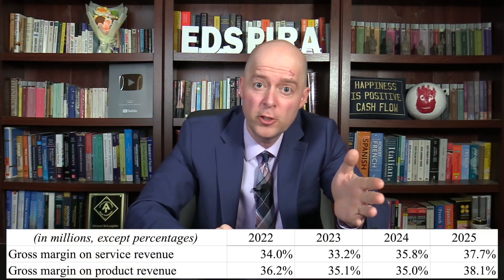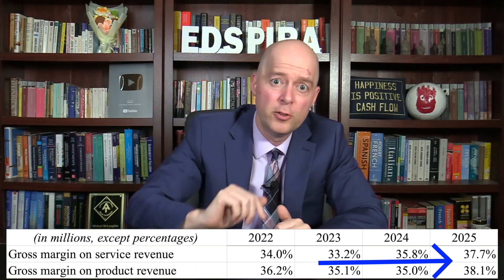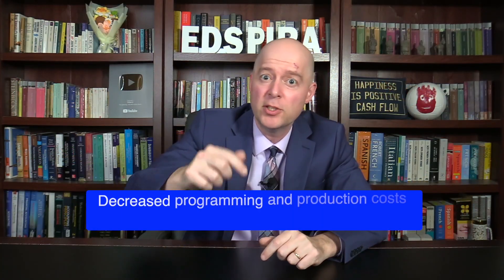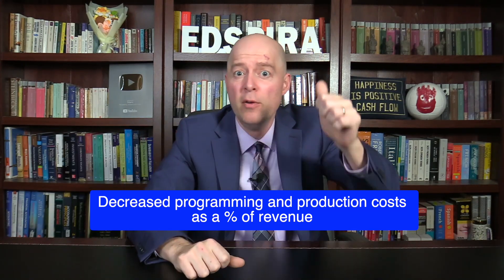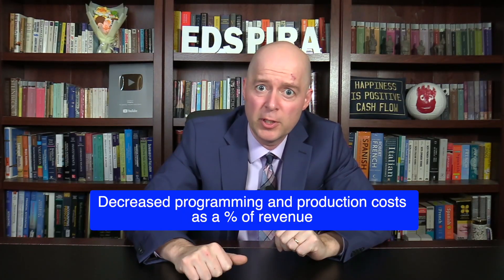The gross margins for products and services were pretty similar and both experienced an upward trend. The increased gross margin for Disney as a whole was driven largely by a decrease in programming and production costs as a percentage of revenue for the sports, direct-to-consumer, and content sales and licensing segments.